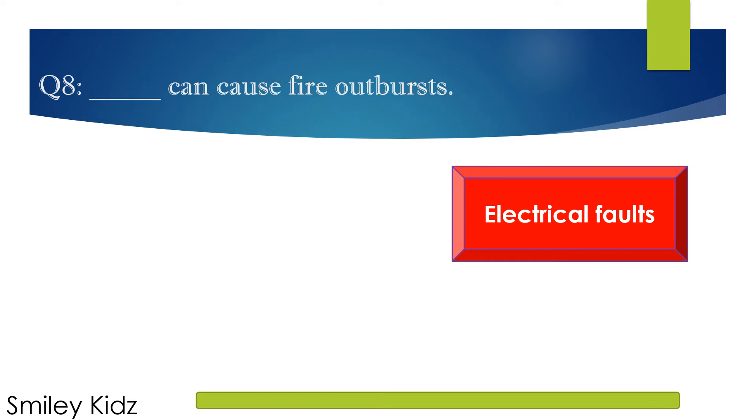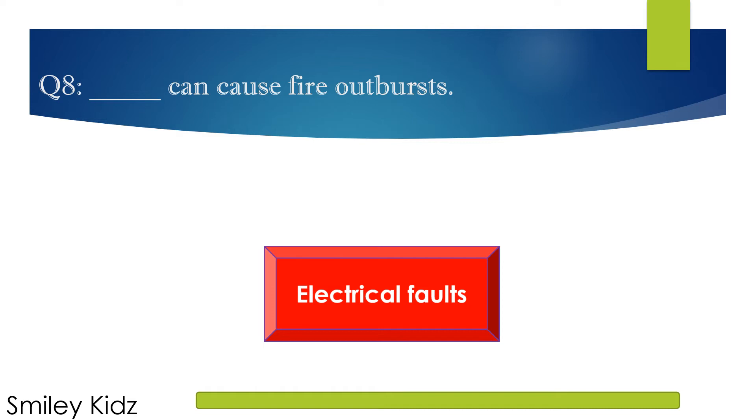The right answer is Electrical faults. Electrical faults can cause fire outbursts.